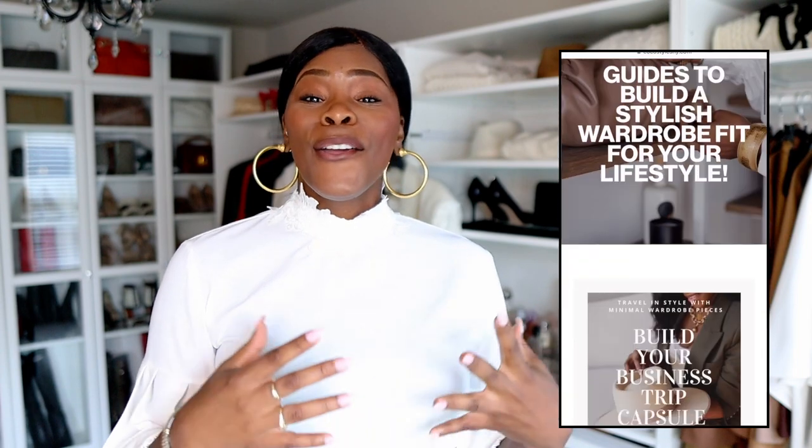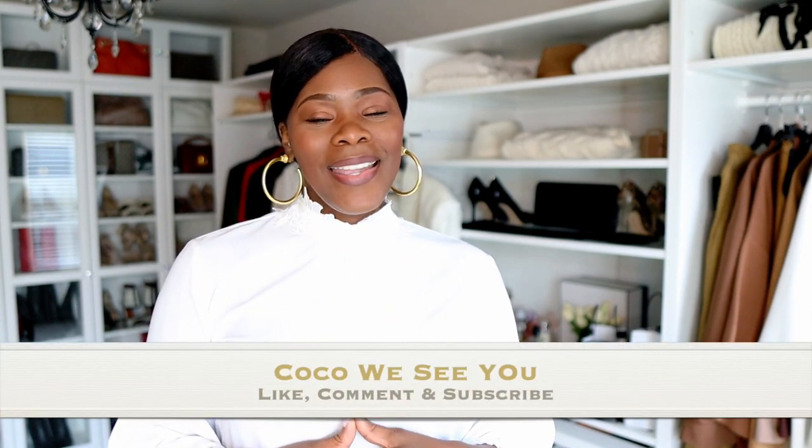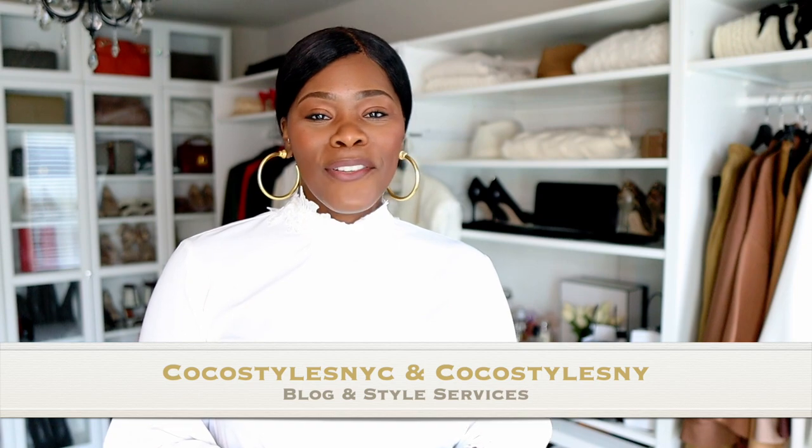Those are the rules I swear by when it comes to shopping online. I'll be linking the items I mentioned below, including the measuring tape so you can take your measurements. I'm also linking my digital downloads for creating a capsule wardrobe and how to shop high-low the right way, plus my blog post on how to shop high-street brands. Thank you for tuning in — follow me on Instagram at Coco Styles NYC, my blog at cocostylesnyc.com, and my style services at cocosylsny.com. I'm also on TikTok at Coco Styles NYC!